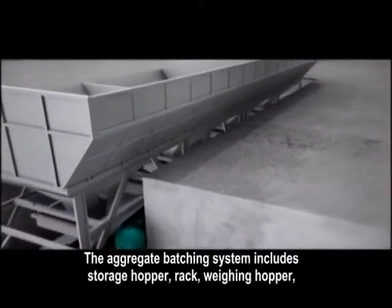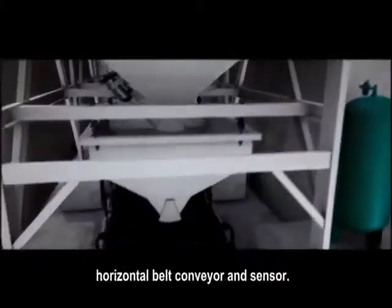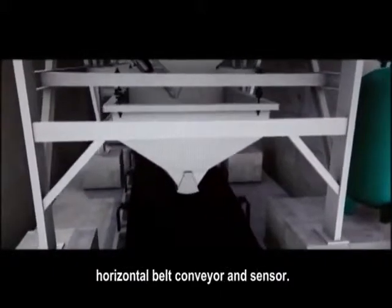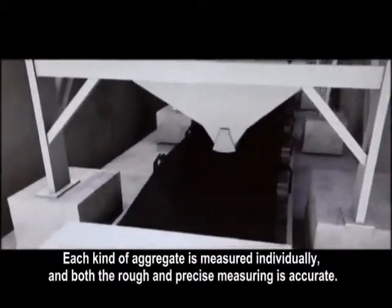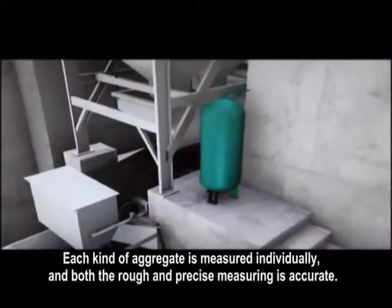The aggregate batching system includes storage hopper, rack, weighing hopper, horizontal belt conveyor, and sensor. Each kind of aggregate is measured individually, and both the rough and precise measuring is accurate.